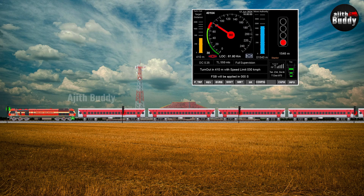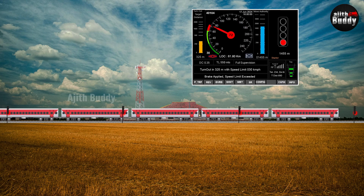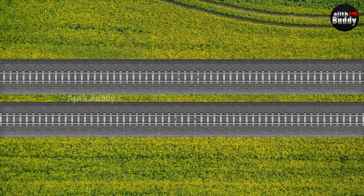The 50 lakhs per kilometer cost is less than the European system, which costs Rs 2 crores per kilometer. Let's look at the parts of Kavach. Its equipment is mainly in three places: locomotive, track, and station.